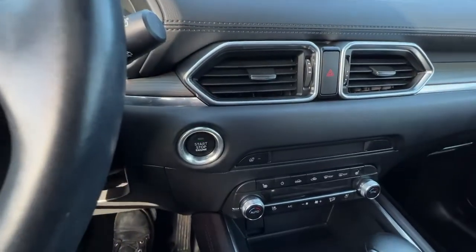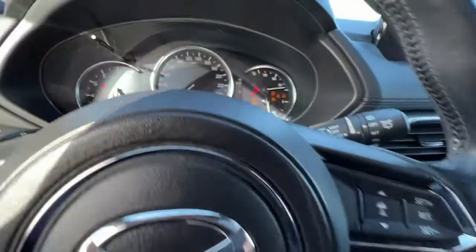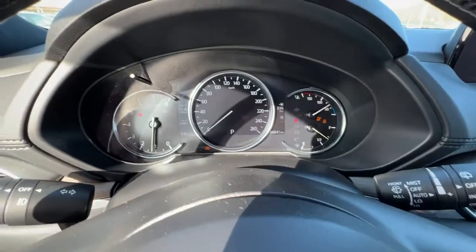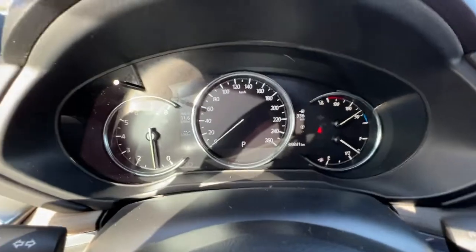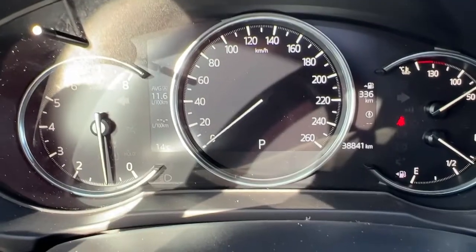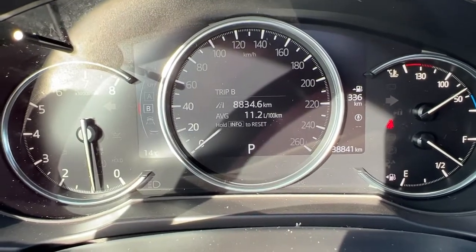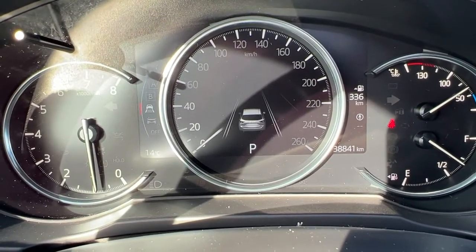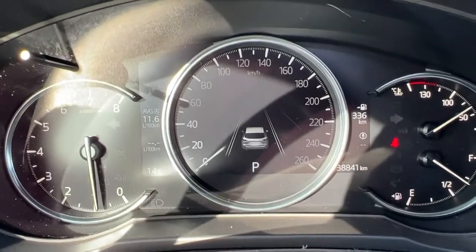This is a push-button start — you just want to put your foot on the brake, push the button, and you are good to go. Taking a look up here on the dash we've got all the info that you need, and you can use the controls on the left-hand side of your steering wheel to get more information or check out the status of your vehicle.